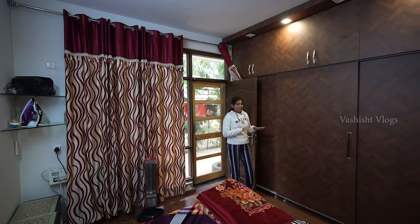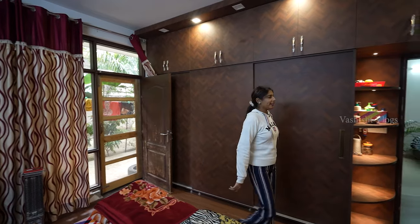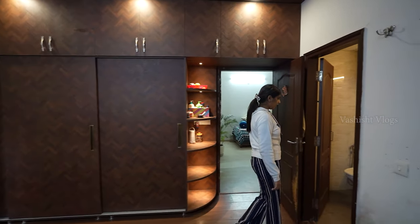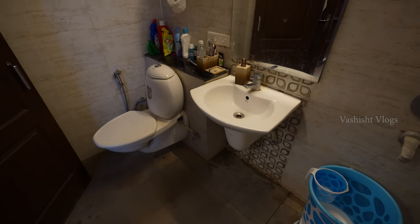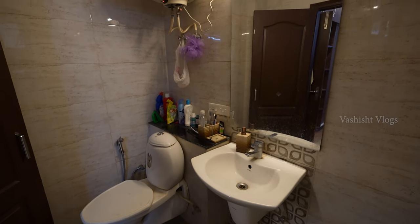With this master bedroom you will get an attached washroom, which will have all branded fittings, wall-to-wall tiling, with a good space.